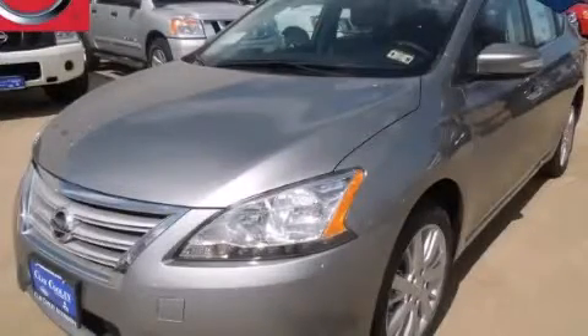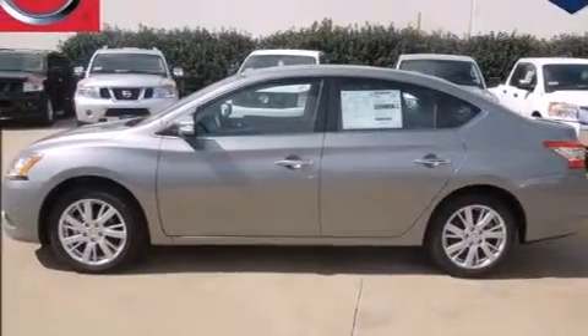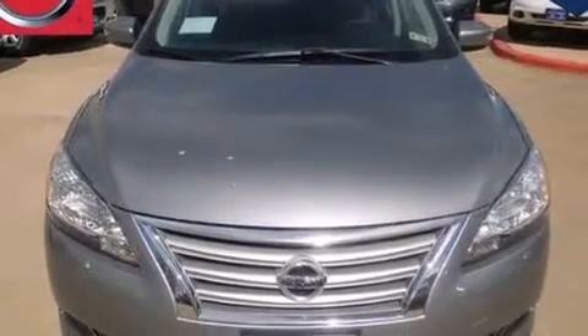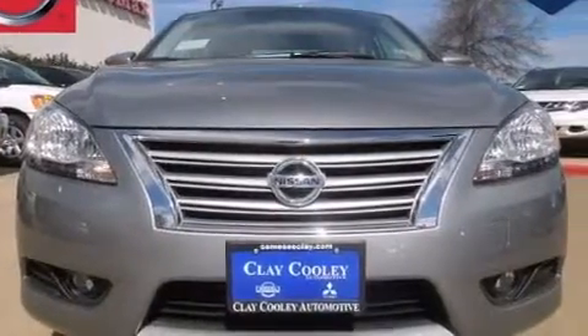This is a brand new 2013 Nissan Sentra. Features include full power accessories, a rear window defroster, 12 volt power outlets, side curtain airbags, rear seat child-proof door locks, and an energy absorbing steering column.